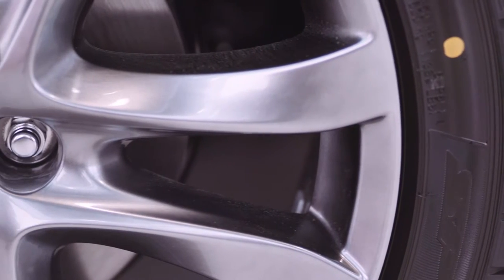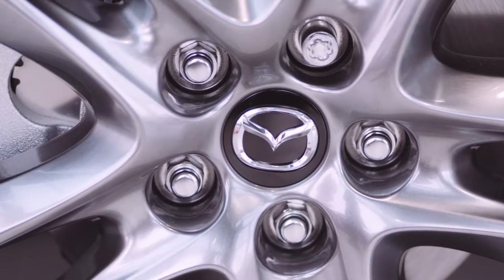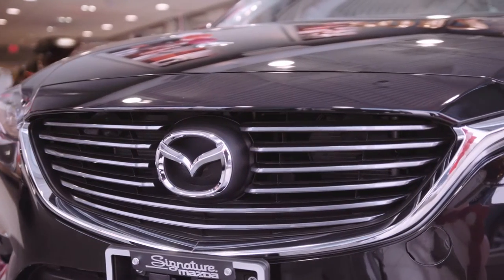With 19-inch high-luster gunmetal alloy wheels, LED headlights and signature illuminating front grille, the Mazda 6 sets itself apart from what's usually a dull segment.